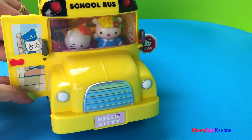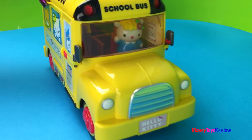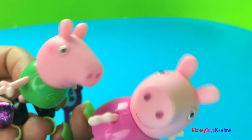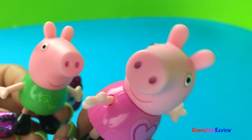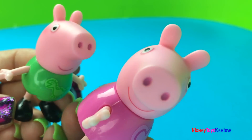Hi Mr. Bus Driver, why don't you go take your seat? Okay, looks like we can go! Oh George, I'm so excited! I know, Pep — I can't believe we're gonna get to go to Hello Kitty school bus today. It's gonna be so much fun, I just can't wait! Let's go get to the bus stop before the bus comes.